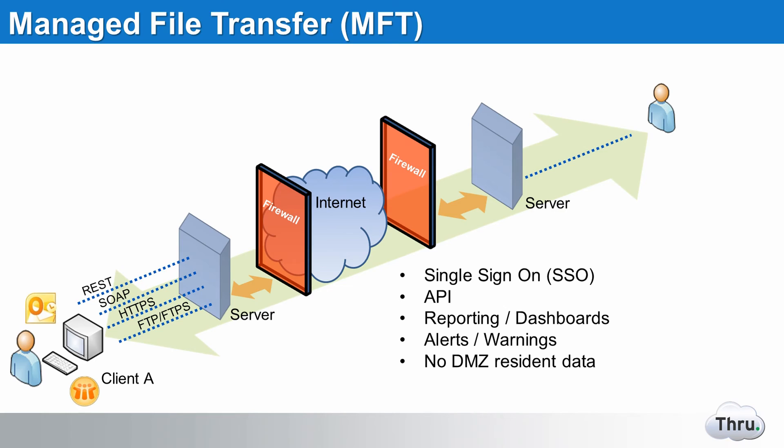Managed File Transfer, or MFT, attempts to solve some of the issues previously mentioned. FTP on its own often doesn't have the security features to encrypt or ensure data integrity from point to point. Although flexible and easier to deploy, FTP does not provide a viable solution for monitoring end-to-end security and automation. Managed File Transfer tends to offer stronger and more encryption options, such as data in-flight and at-rest, multiple transfer protocols, and automation.